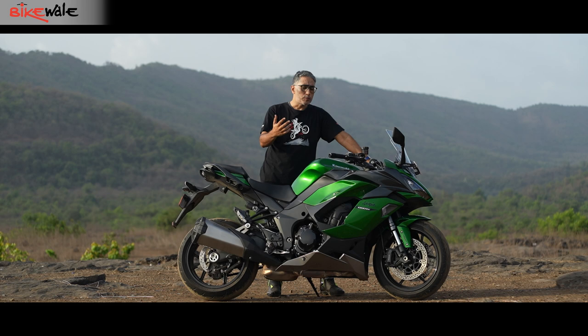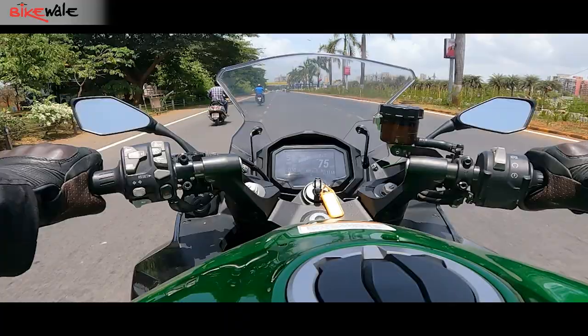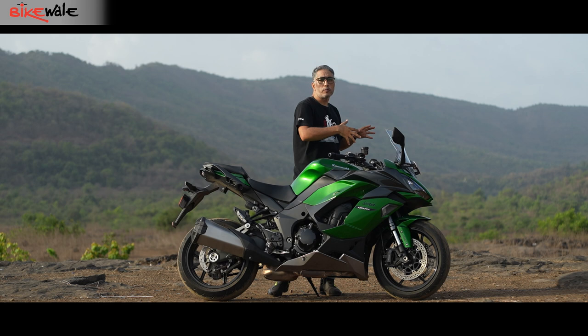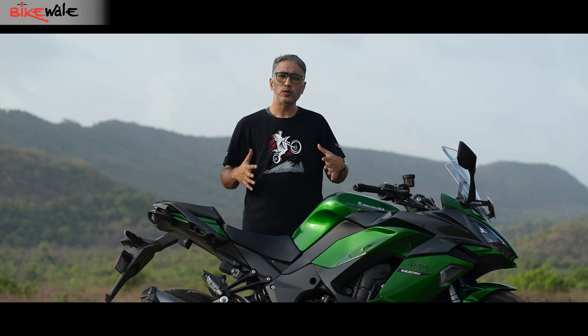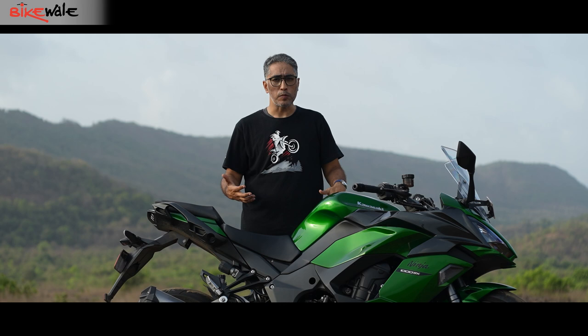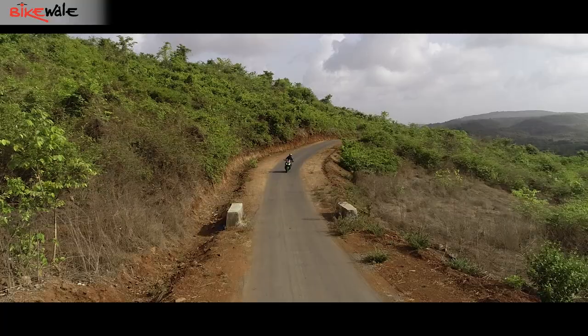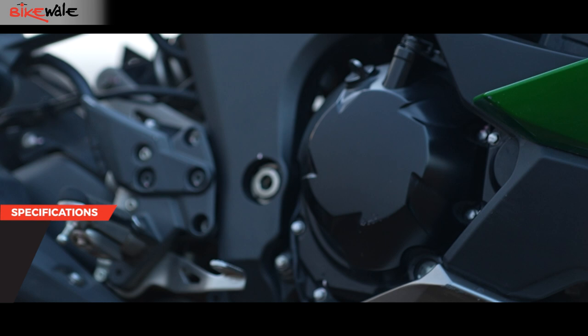The clutch can be operated with just one finger — it's light with good modulation. The throttle is also light and in road mode the linearity and predictability make it easy even if you're not used to big bikes. The clocks are easy to read on the move once you know where to look — trip meter, RPM, speed, lean angle sensor. We also love the lights on the Ninja 1000. We rode this bike in the dark for the shoot and the spread as well as the depth of throw makes it easy to ride even at triple-digit speeds, which is great for early morning long tours.